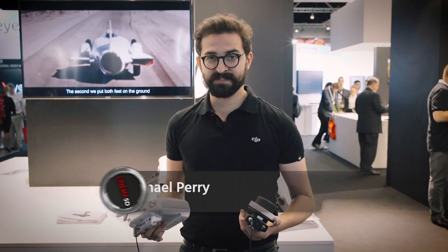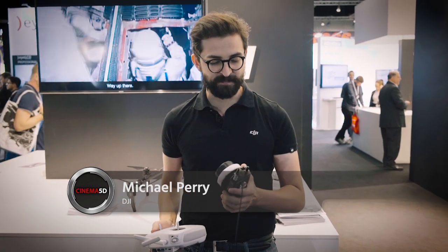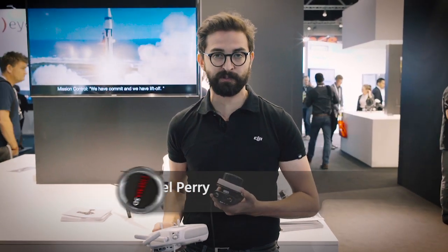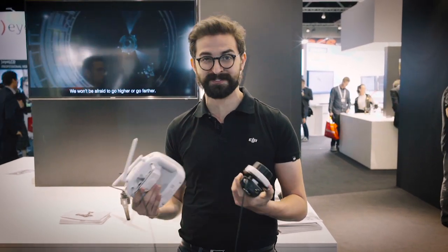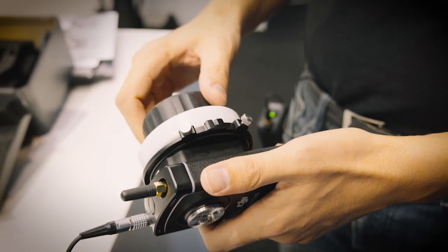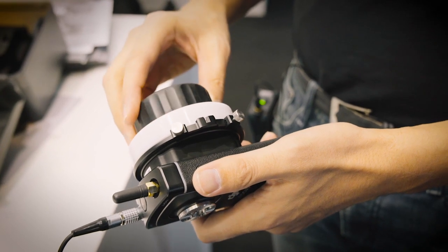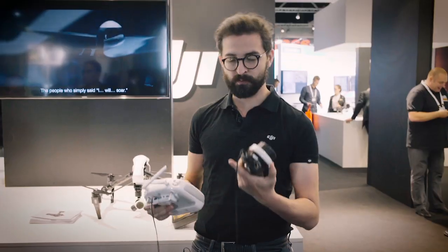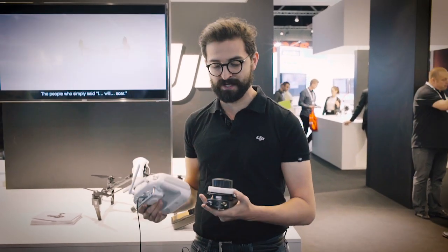One of the other things that we're showing at IBC this year is our follow focus system. This is something that we started talking about at NAB earlier this year, and we're excited to say that it's finally ready. It's going to start shipping within the next month. The follow focus system is our single channel focusing system, originally designed to incorporate together with the Ronin, so you can pull focus while the Ronin is in operation.